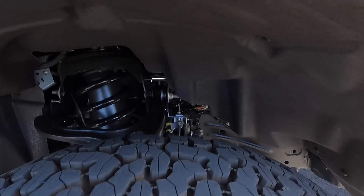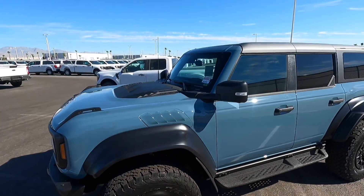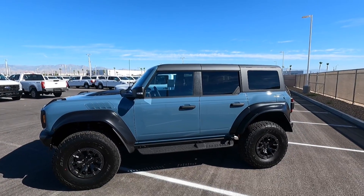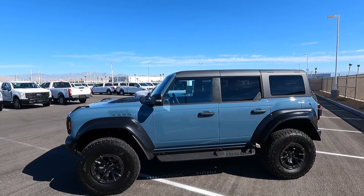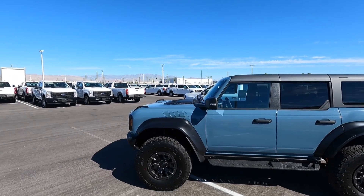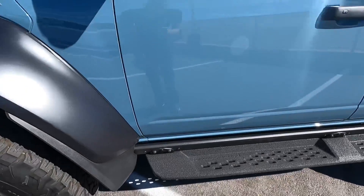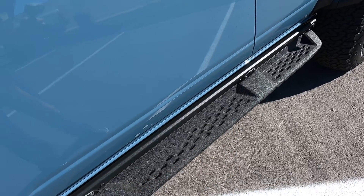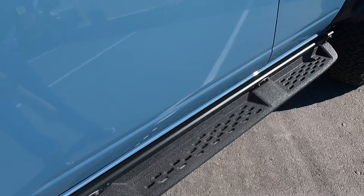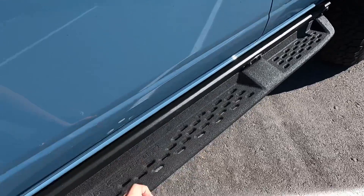It has the HAAS 4.0 suspension, which is adjustable — I'll show you the modes once we get inside. It has LED mirror spotlights and an LED turn signal. You can see just how much presence these Bronco Raptors have; they're super wide, super square and boxy, and they really sit up high. It's impressive that this comes from the factory this way. It also has Raptor-specific side steps to help you get in and out of the vehicle and protect from door dings.